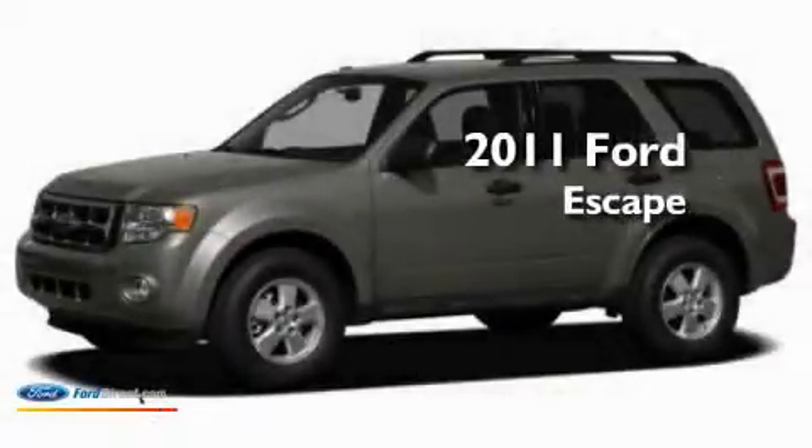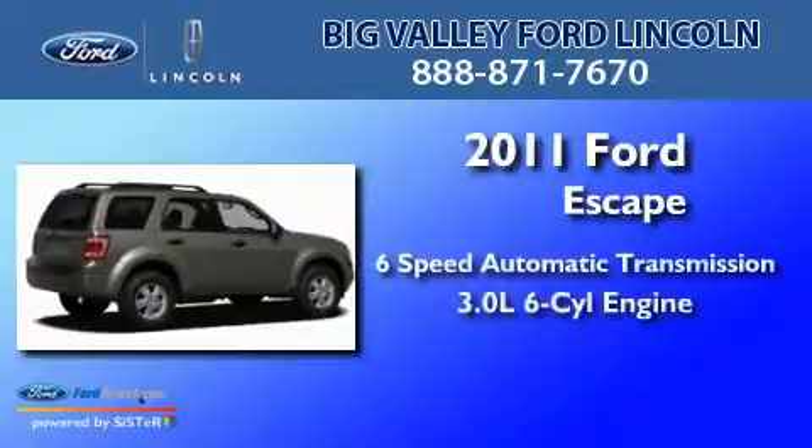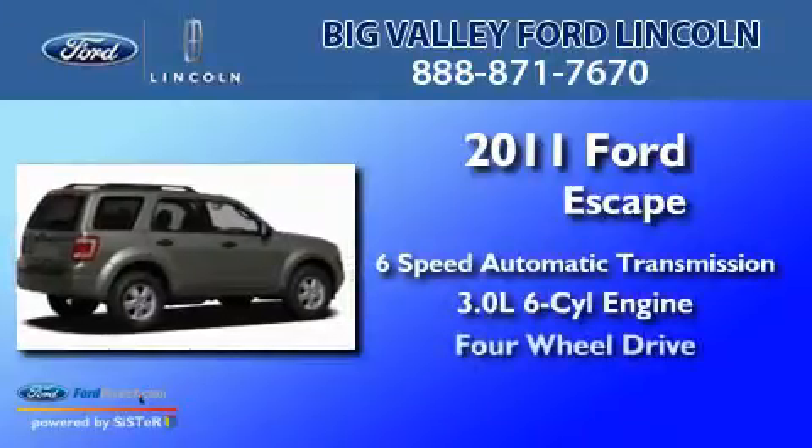This is a brand new 2011 Ford Escape, with a 3.0L V6 and the added capability of four-wheel drive.